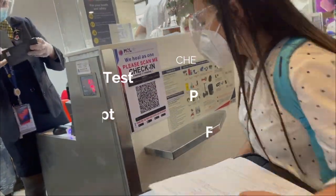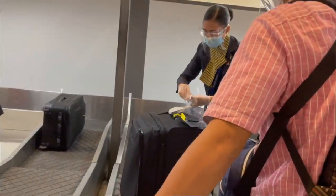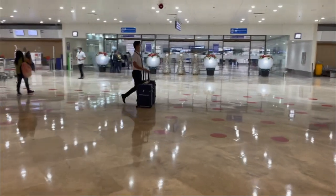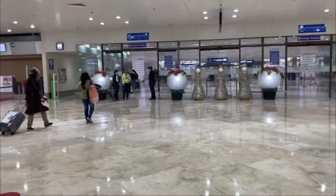One thing to check lang: if meron kayong connecting flight tulad namin, dapat dalawang boarding pass yung ibibigay sa inyo. Meron kasi kaming nakasabay for second flight namin — akala niya dun palang niya makukuha yung boarding pass niya sa second flight. Yun pala, yung narebook ng airline ang flight niya, hindi kasama na narebook yung second flight.